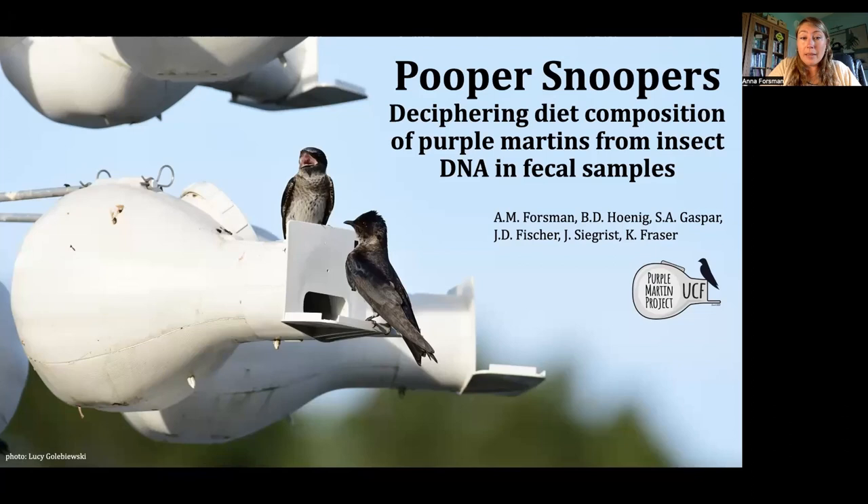Specifically, we are trying to characterize the diet composition of these birds. Thank you so much to the PMCA for inviting me to be here today, and also to all of you who are tuning in.